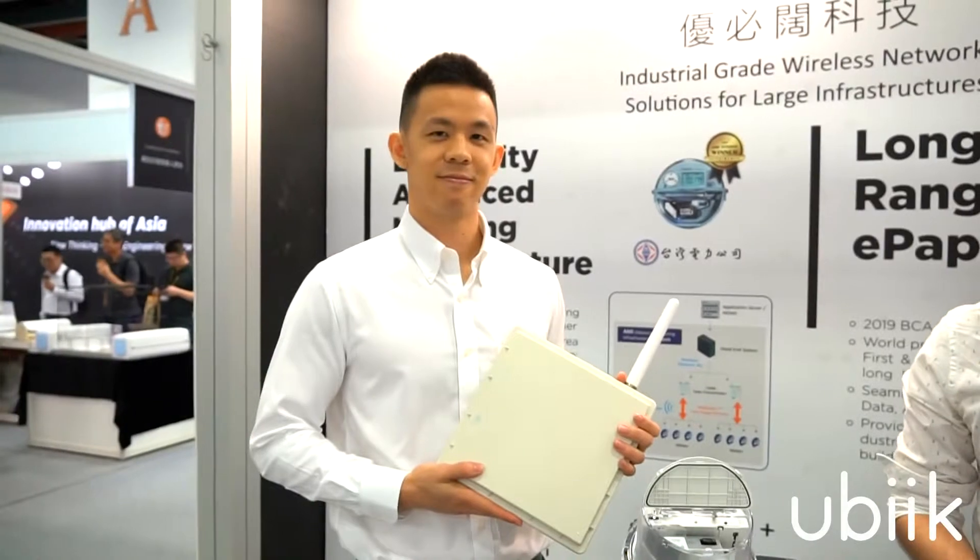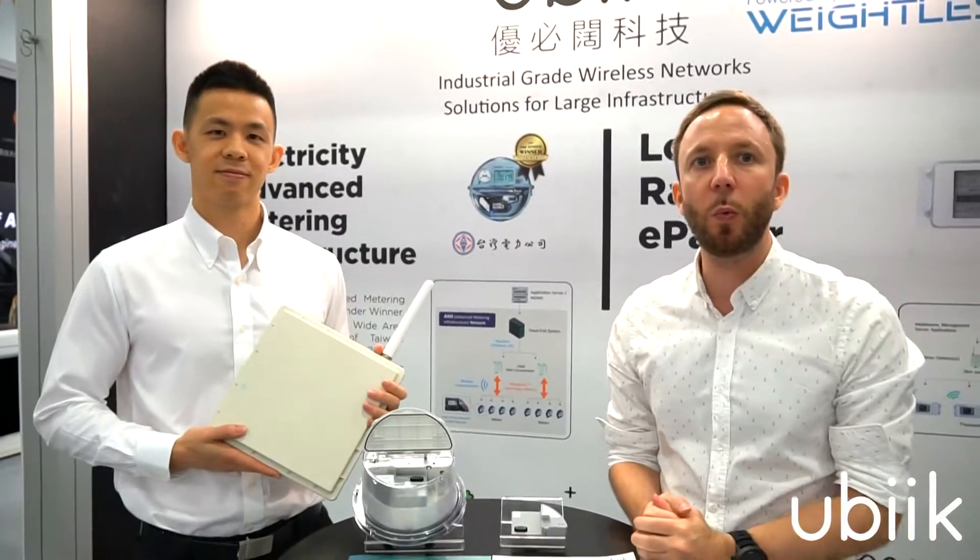Hi, my name is Clément from UVic. This is my colleague Jay. We're going to share with you the story of our winning bid for TIE Power electricity metering.